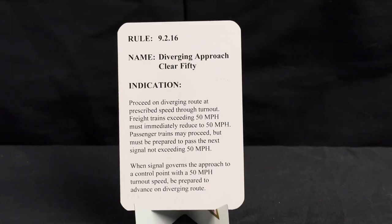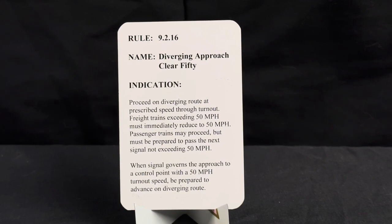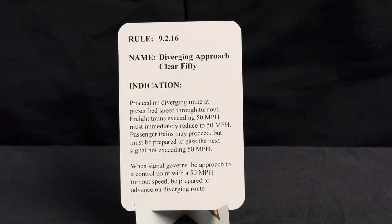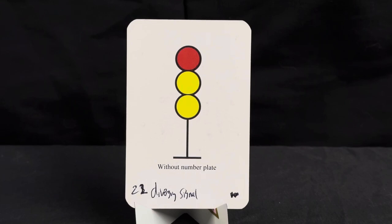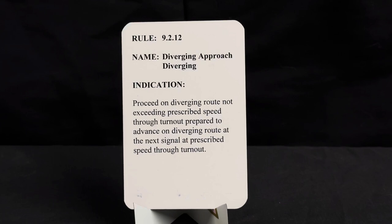And no, this is not a stoplight — this is a diverging approach clear 50. Rule 9.2.16, name diverging approach clear 50. Indication: proceed on diverging route at prescribed speed through turnout. Freight trains exceeding 50 mph must immediately reduce to 50 mph; passenger trains may proceed but must be prepared to pass the next signal not exceeding 50 mph. When signal governs approach to a control point with a 50 mph turnout speed, be prepared to advance on diverging route.